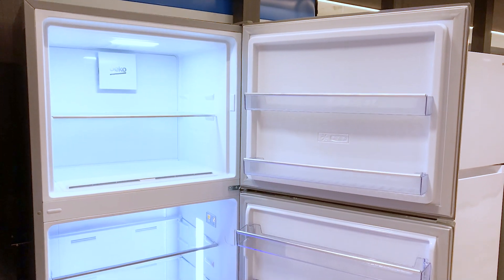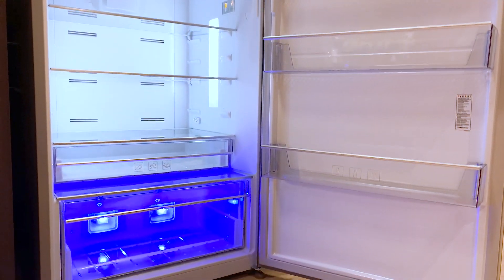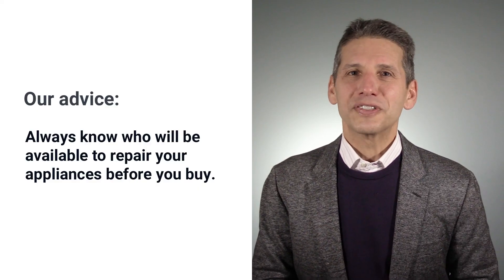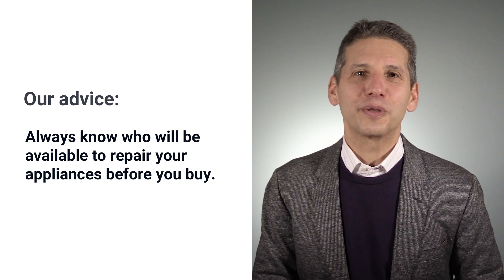Although Beko is a popular European brand sold in 140 countries, and they manufacture for Bloomberg and Bluestar, in the U.S. it is relatively unknown. So you should inquire about service before you buy a Beko. Finding service availability in certain areas with even known brands is difficult, so you want to make sure about service availability beforehand.